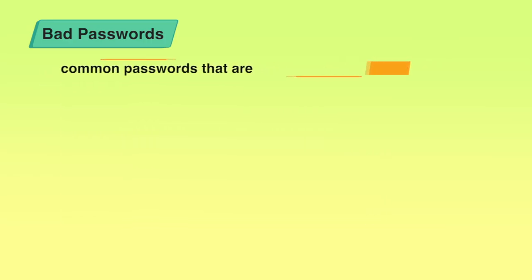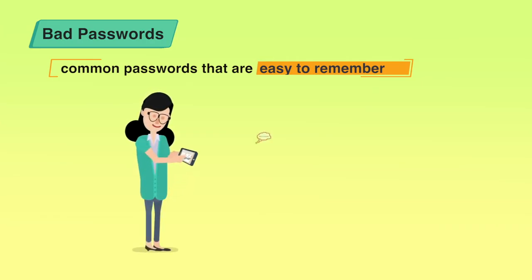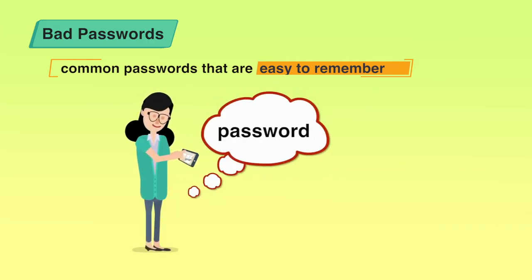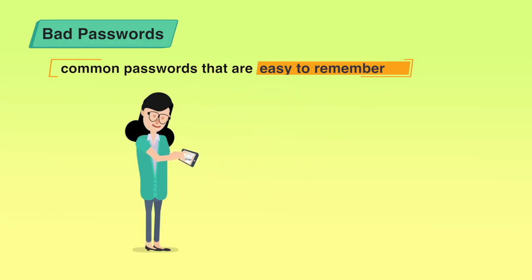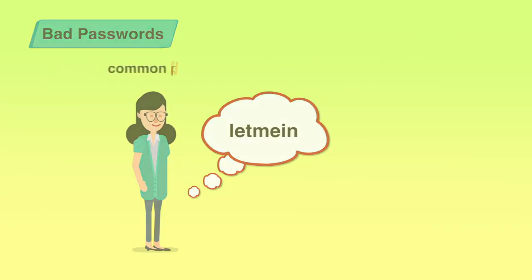Don't be tempted to use one of those very common passwords that are easy to remember but offer no security. For example, many people use the word 'password' as their own password — this is the silliest thing to do. Or writing 'let me in' as the password, which is also a very common password. These are easily guessable and easily crackable — they are not good passwords.